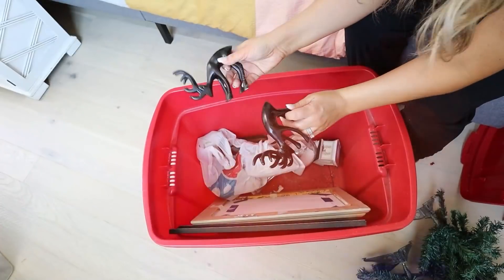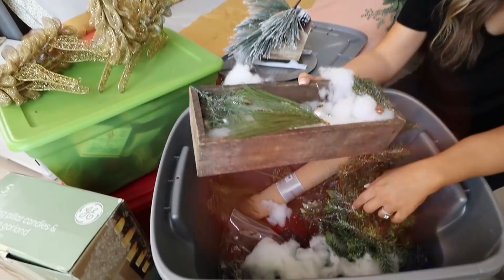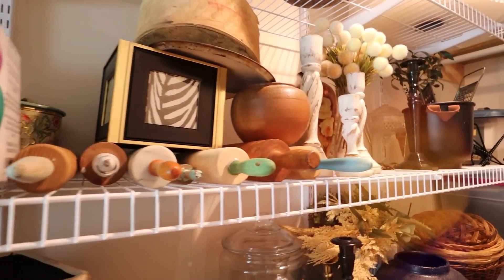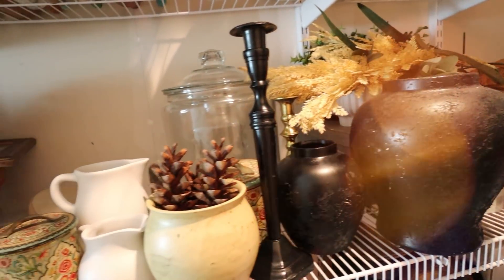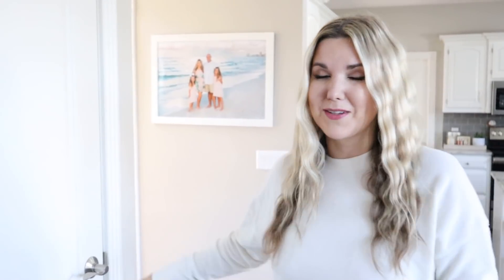I did a video around Christmas time sharing my ugly decor. We DIY'd it and made it into something I could actually use in my home. So we thought, why don't we do that with our regular decor that we use every day? I have this closet that I've never shown you guys in a video — it's where all my decor goes that I just don't use anymore. We're going to go in there, find some things to DIY. It's going to be so much fun.